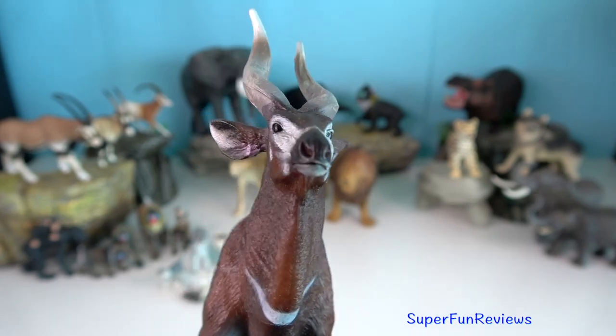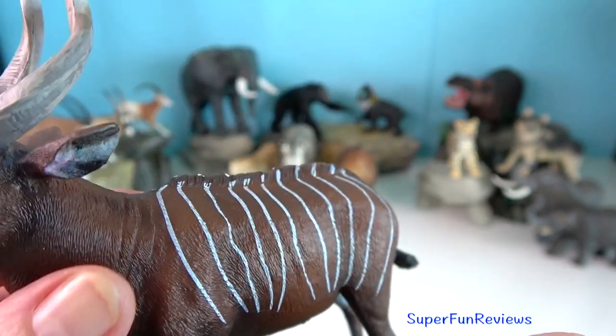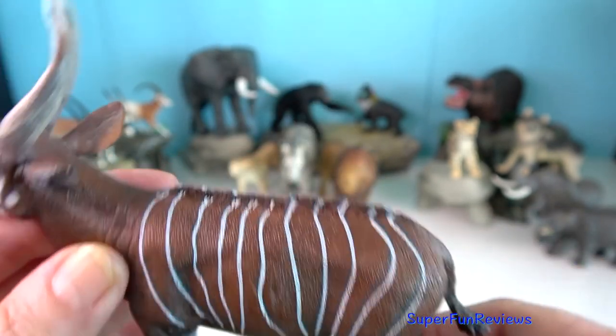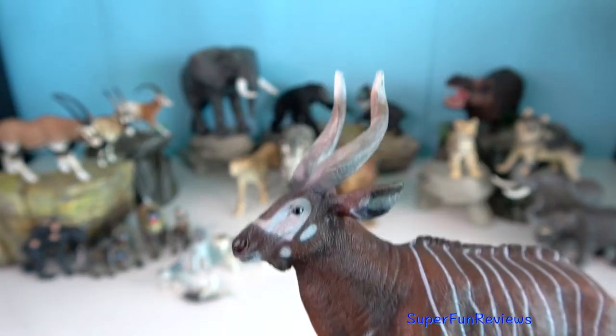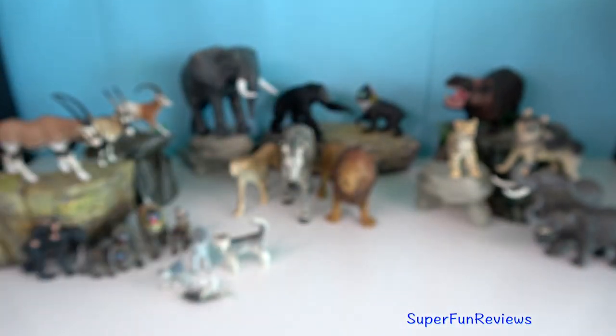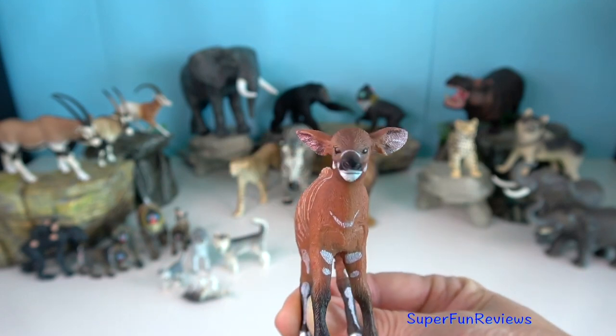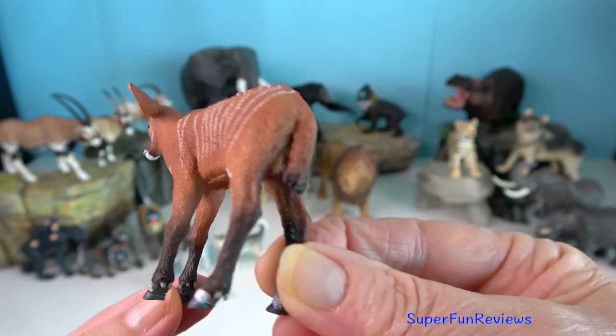As with many other antelope species, bongos turn and flee almost immediately when they feel threatened and can disappear quickly into the surrounding forest, running with their horns laid back against their body to prevent them from getting tangled in vegetation.